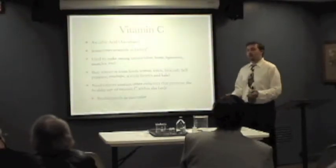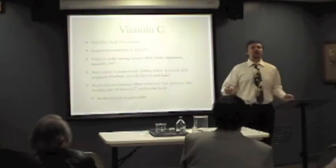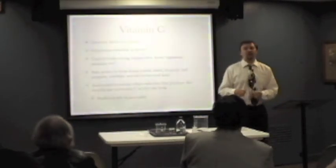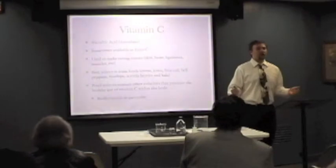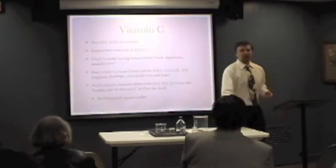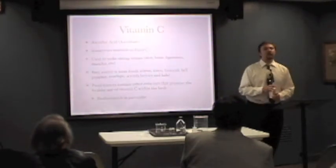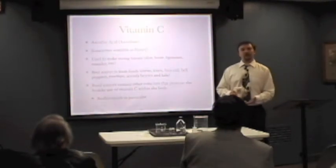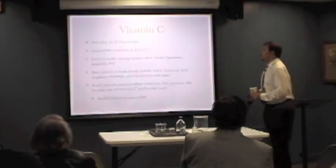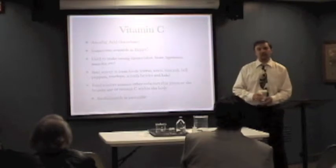They're very powerful antioxidants. Vitamin C is used to make your tissues stronger. Collagen is the building block of all of your tissue: skin, hair, muscles, bones. Vitamin C is used to strengthen those collagen fibers. Vitamin C is also a very powerful antioxidant — it's involved in the antioxidant cascade.